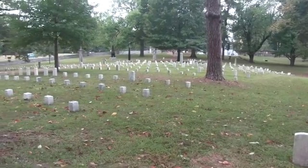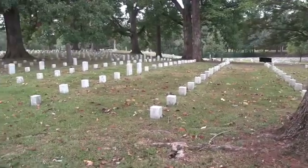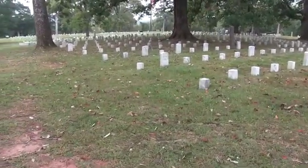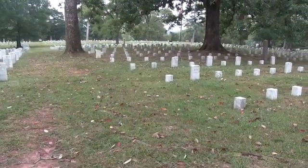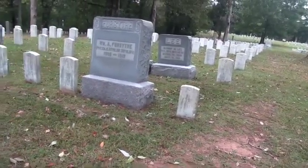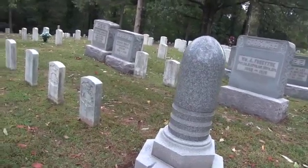Of the 25,000 plus who died in the two or three days of battles here at Shiloh, many lie here. Most of their graves are simple — some so simple that they are these square blocks or oblongs; I don't know what that means. But some, for some reason, have been immortalized with relatively grandiose graves. And I just wonder why.